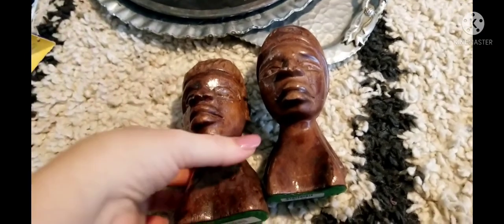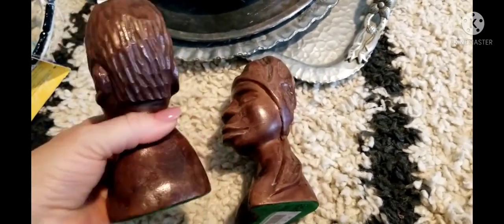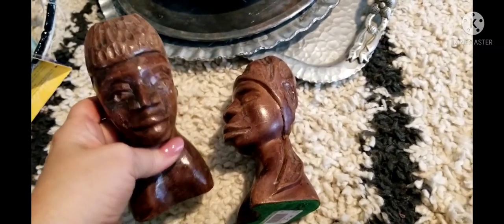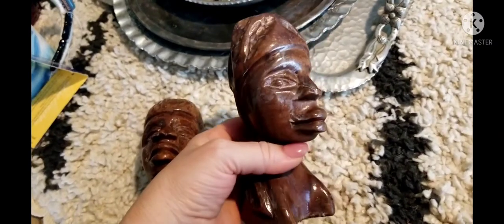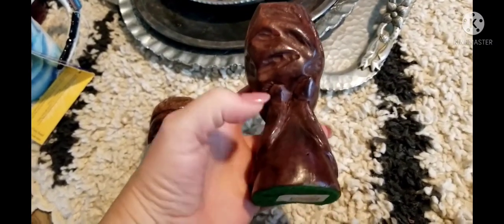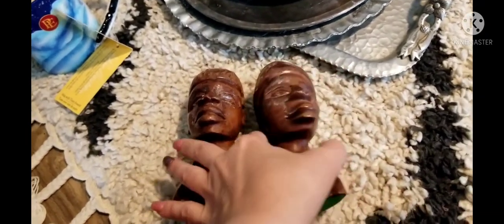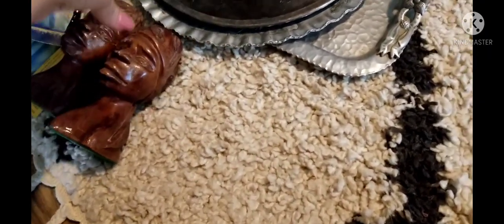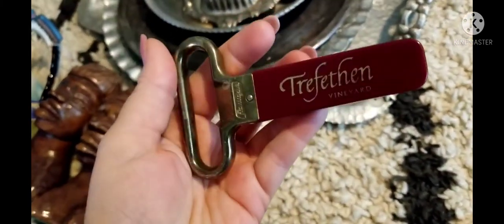These were probably one of the first things you saw me put in the cart — wooden sculptures, only $1.98 a piece. You have the man and you have the woman. It's solid wood but light wood, and I just thought they were interesting. I'll be selling these as a pair.